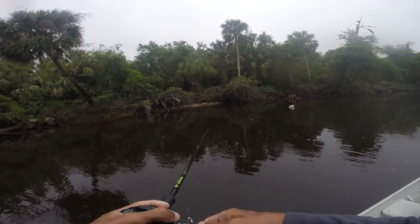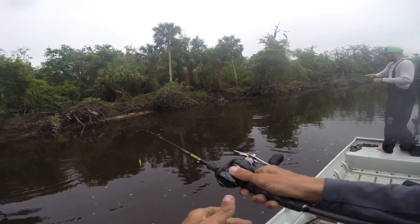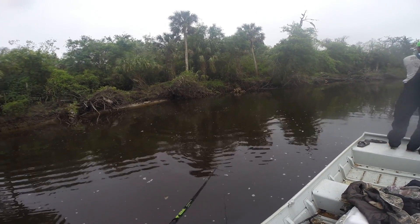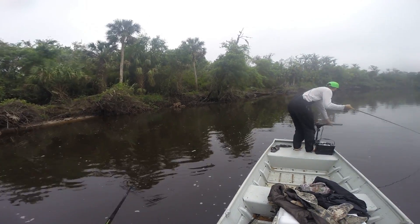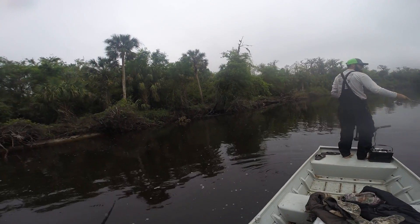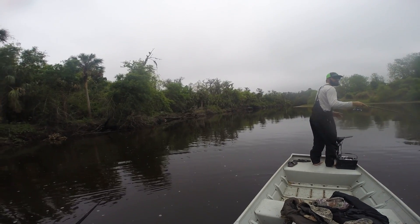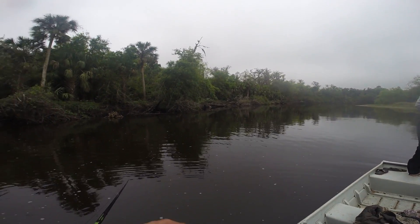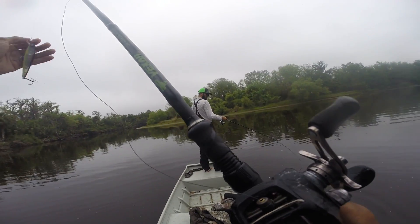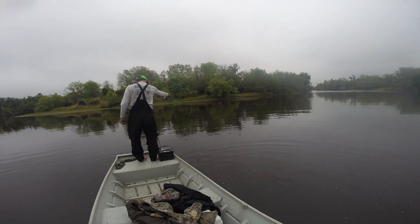There he is! Oh, that was a big one. You got a big one too. I saw the swirl on yours. Mine was an overslot — way bigger. I can't believe mine popped off like that. He was on and then off. Dang it. Freaking cool. Yours is decent though, not bad.